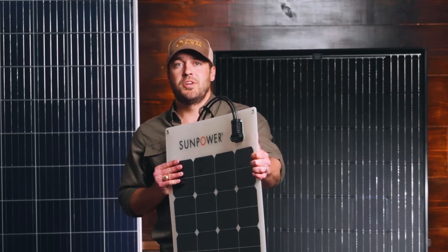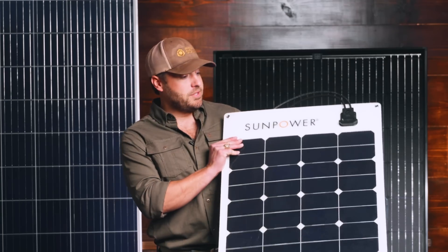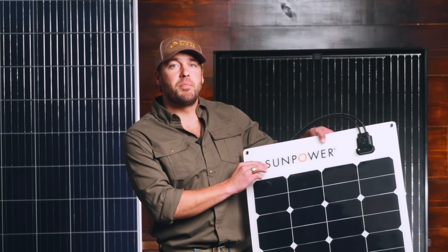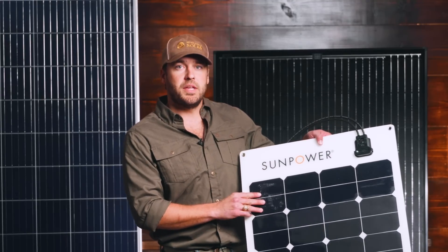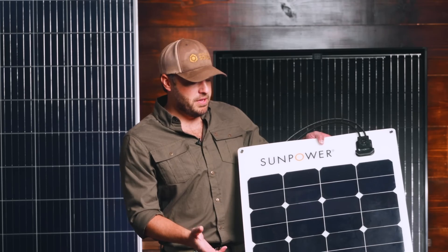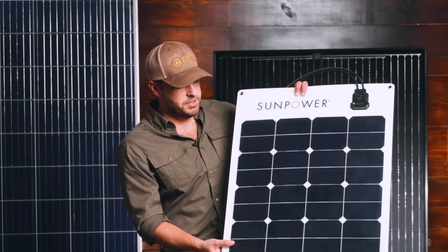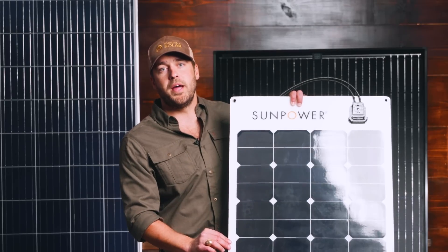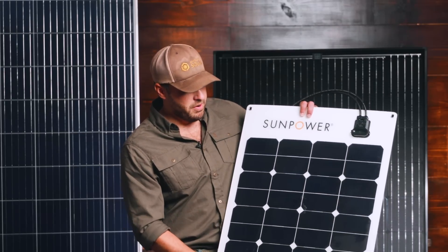Another panel I want to talk about is SunPower. This is a flexible, lightweight, extremely durable, easy-to-install panel — I really like these. They come from a very innovative company with extremely efficient cell technology. What's unique about this product is they've actually incorporated crystalline cell technology into a thin-film format, which you don't really see very often at all.